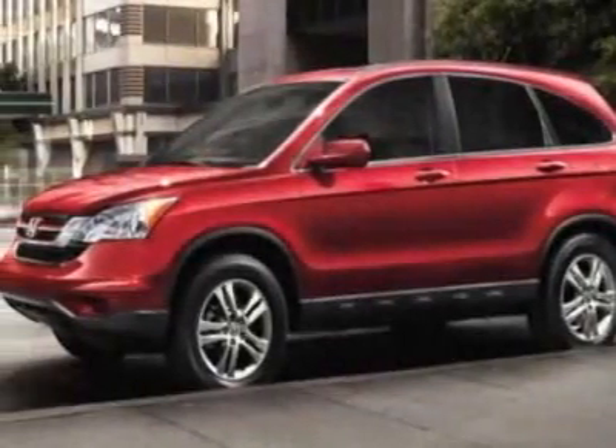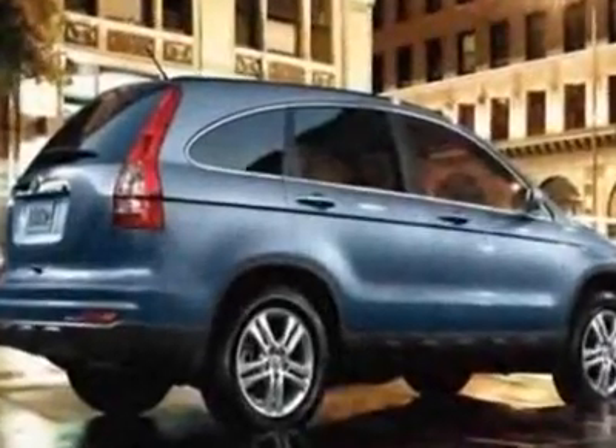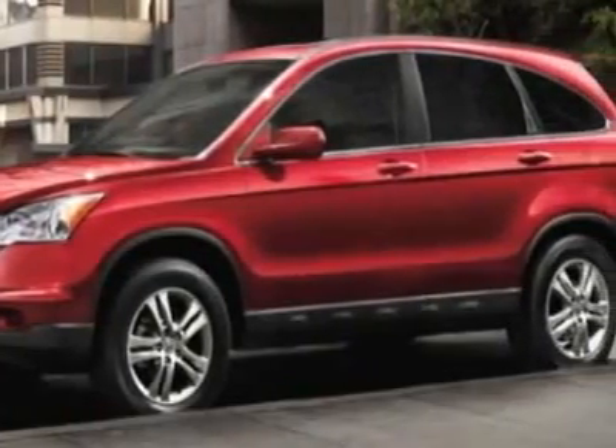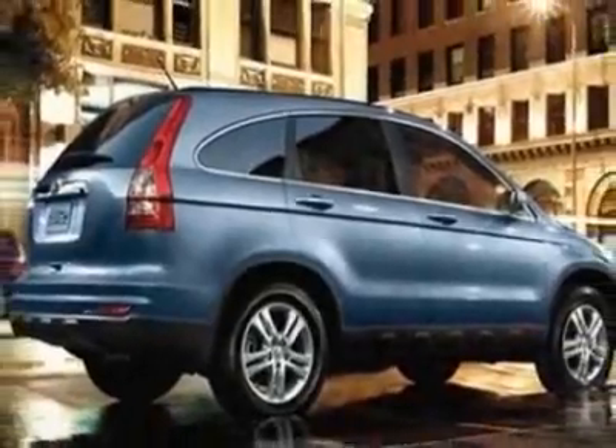Come take a look at the certified pre-owned 2011 Honda CR-V. This CR-V has just under 15,500 miles. This vehicle gets an estimated 21 miles per gallon in the city and an estimated 27 on the highway.